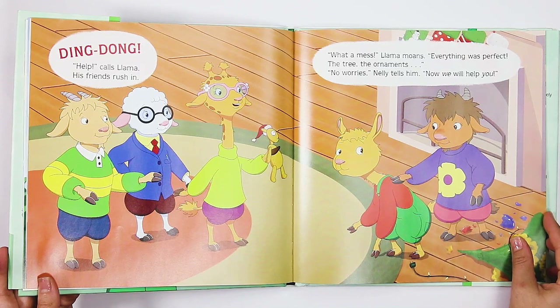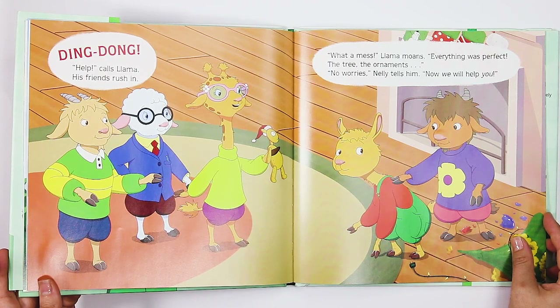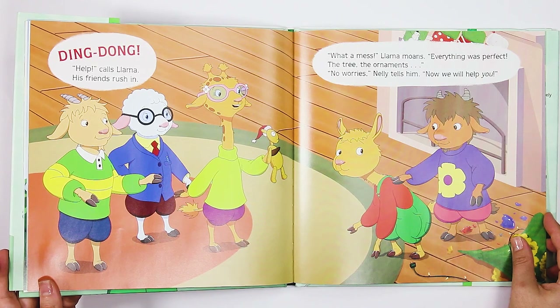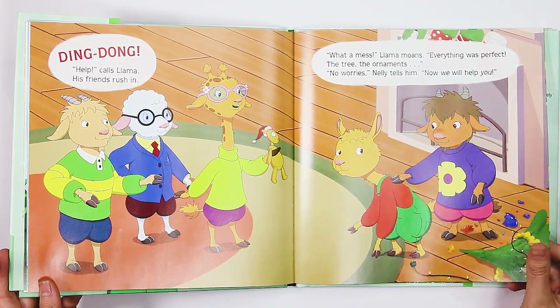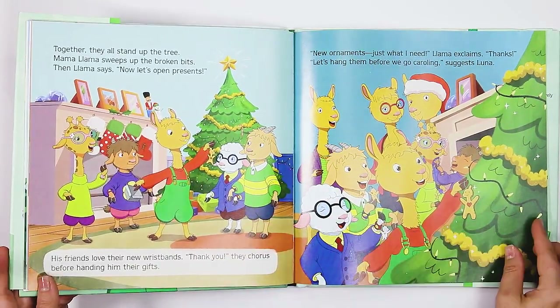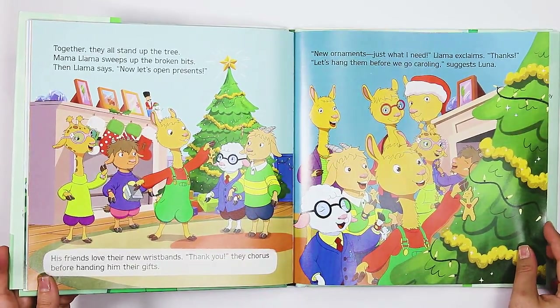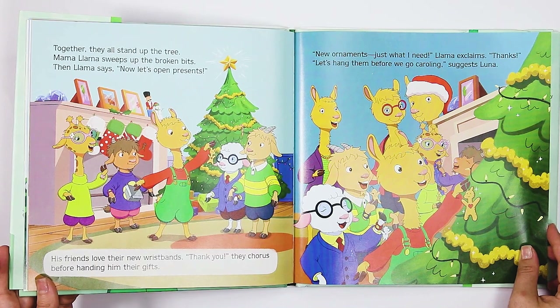Ding dong! "Help!" cries Llama. His friends rush in. "What a mess," Llama moans. "Everything was perfect. The tree, the ornaments." "No worries," Nellie tells him. "Now we will help you." Together, they all stand up the tree. Mama Llama sweeps up the broken bits. Then Llama says, "Now, let's open presents."